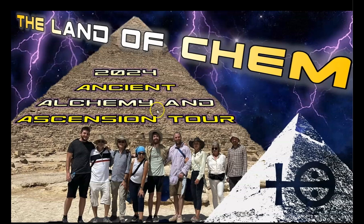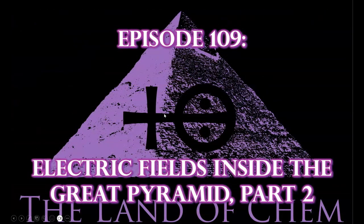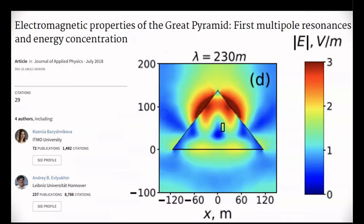Thank you all so much, and I will see you soon here in Egypt. All right, everyone, here we go with tonight's episode. To begin, in last week's episode discussing this paper, Electromagnetic Properties of the Great Pyramid: First Multipole Resonances and Energy Concentration, I intentionally left out one of the results that were discovered in this series of experiments, which is so important that it deserves its own episode and provides conclusive evidence for my hypothesis — as presented in Episode 106 — that the Great Pyramid never had a capstone, allowing the accumulation of an electric field at the top of the structure, providing a target for lightning strikes.